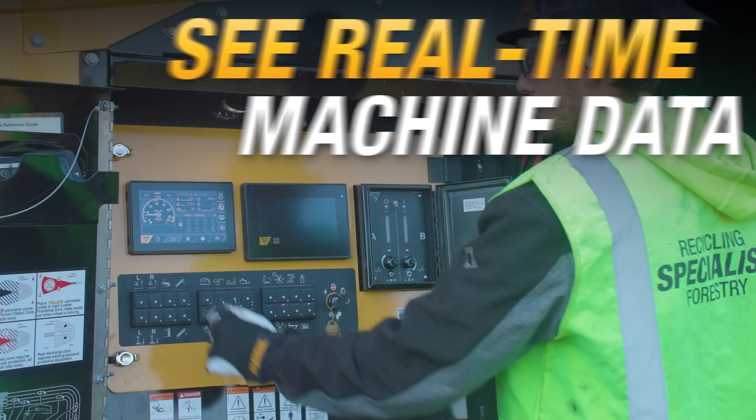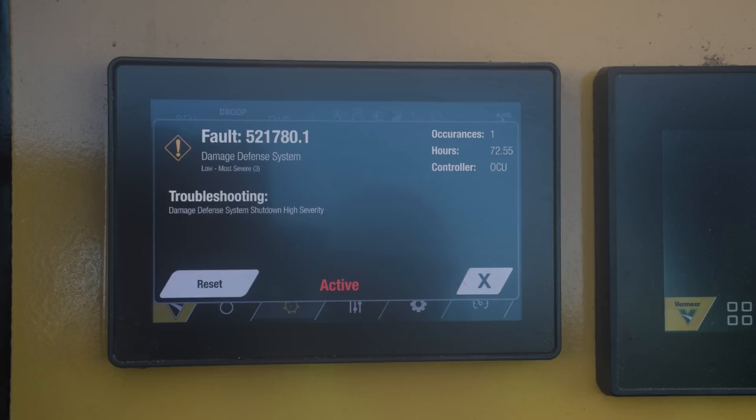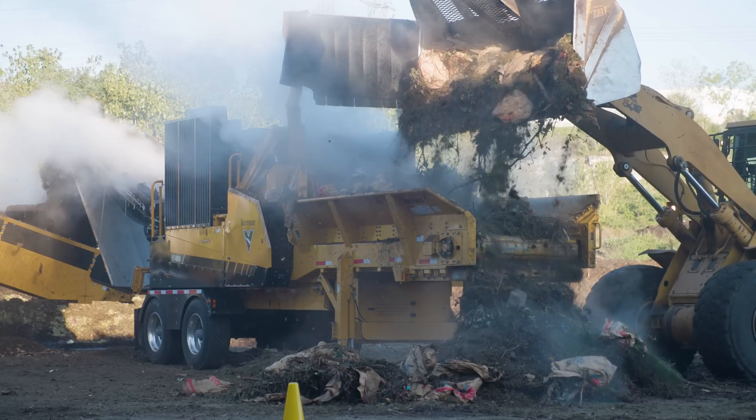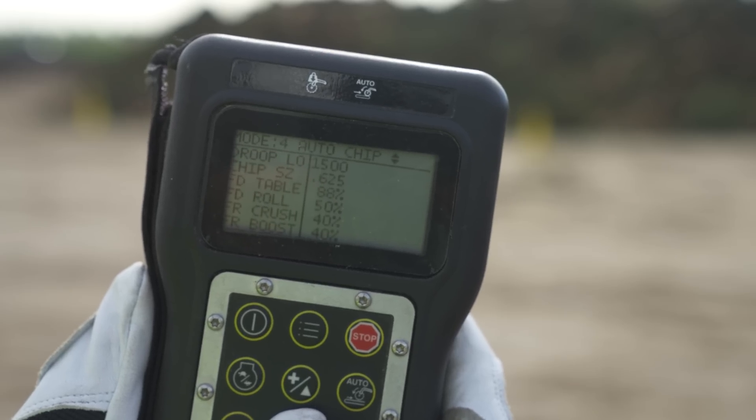Take control of your work with a full-color 7-inch touchscreen that offers machine data, diagnostics, and operational settings. Maximize your time and stay in the cab while adjusting machine settings with an industry-leading full-function remote.